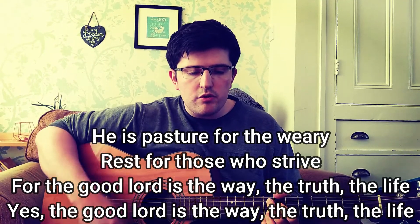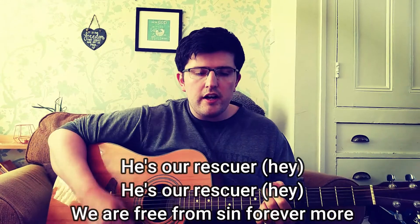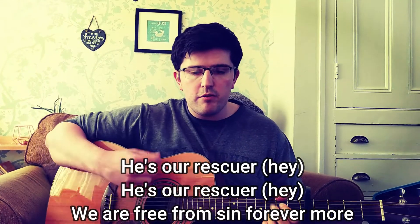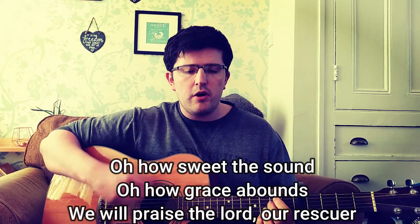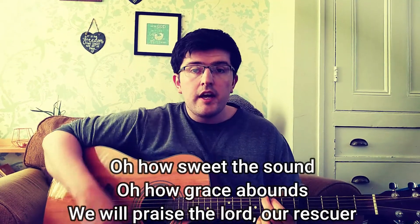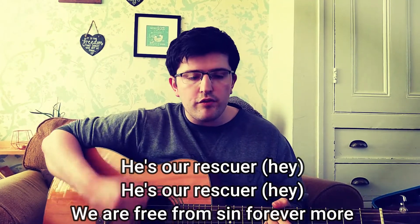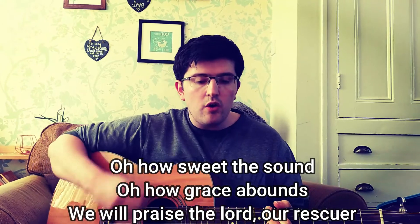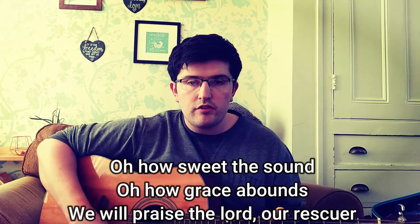Yes, the good Lord is the way, the truth, and life. He's our rescuer, he's our rescuer. We are free from sin forevermore. Oh, how sweet the sound, oh how grace abounds. We'll praise the Lord our rescuer. He's our rescuer, he's our rescuer. We are free from sin forevermore. Oh, how sweet the sound, oh how grace abounds. We'll praise the Lord our rescuer.